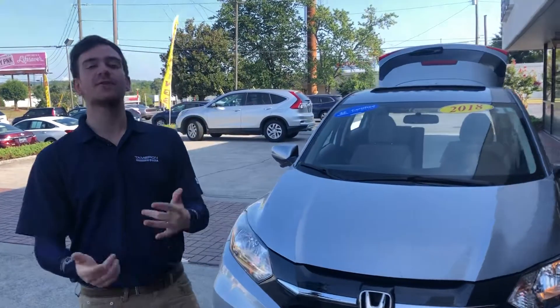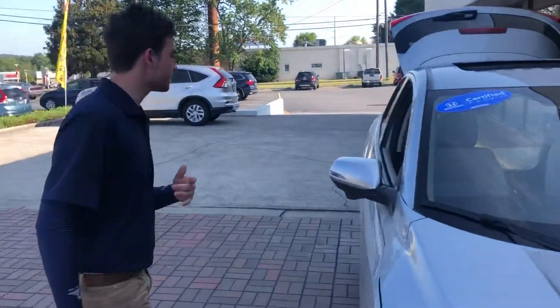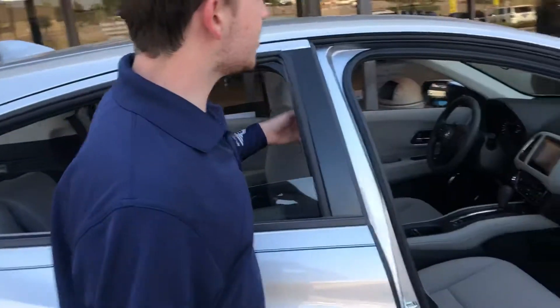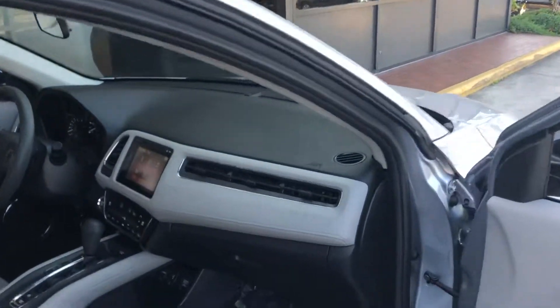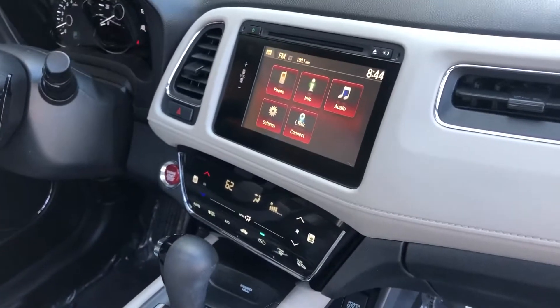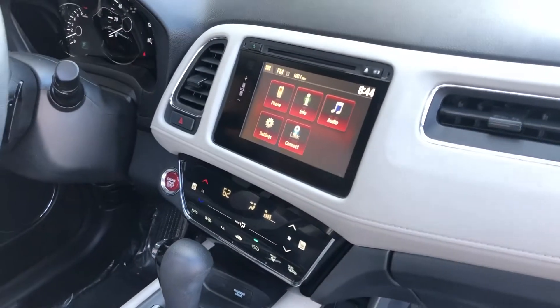I'd love to show you some features if you follow me. Starting in the front, you will have your touch screen display where you can hook up your phone, sync your contacts, create speed dials, voice tags — do whatever you need to do to stay as hands-free as possible in this vehicle.